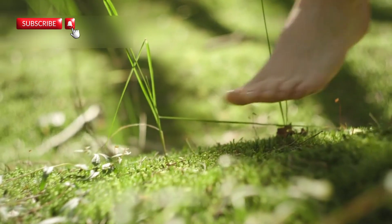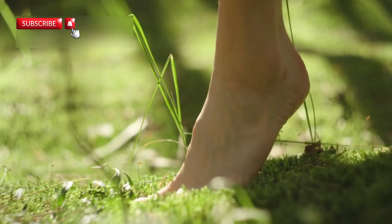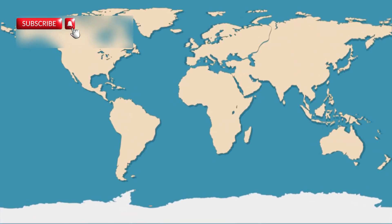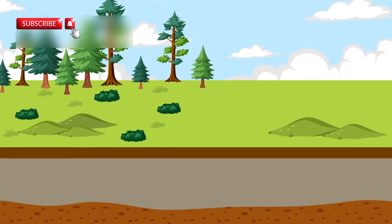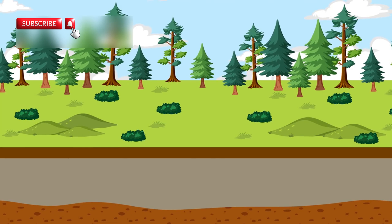The Earth's surface may feel calm and still under our feet, but it is actually constantly moving. This is because our planet is covered by huge tectonic plates that slowly shift over time. These plates can slide past, collide, or pull away from each other.